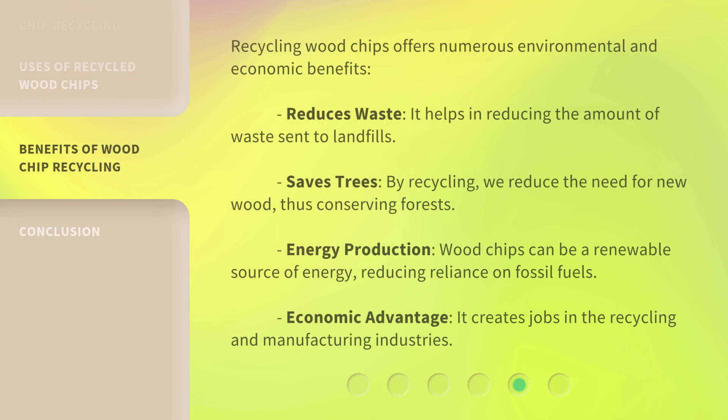Recycling wood chips offers numerous environmental and economic benefits. It reduces waste by helping reduce the amount sent to landfills. It saves trees by reducing the need for new wood, thus conserving forests. Wood chips can be a renewable source of energy, reducing reliance on fossil fuels. Finally, it creates an economic advantage by generating jobs in the recycling and manufacturing industries.